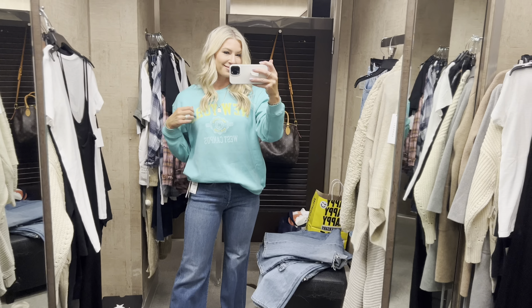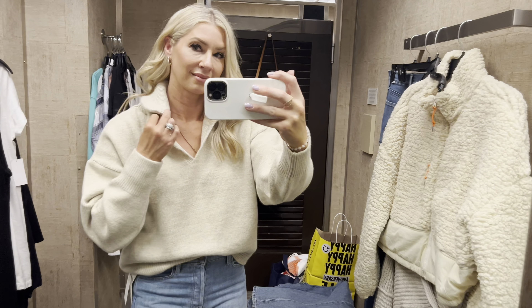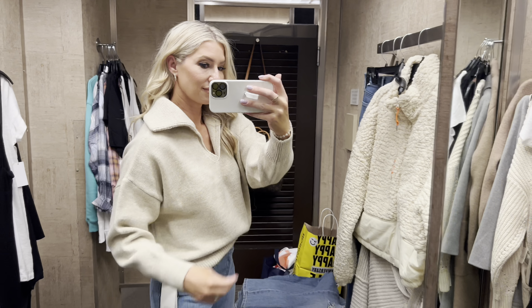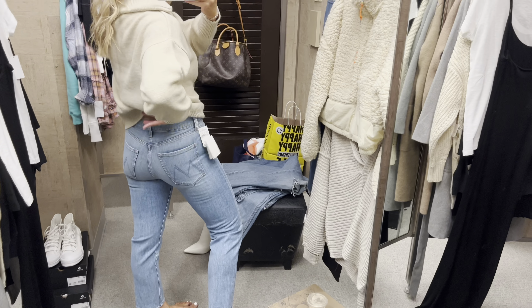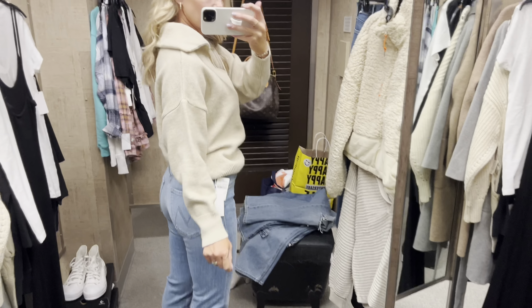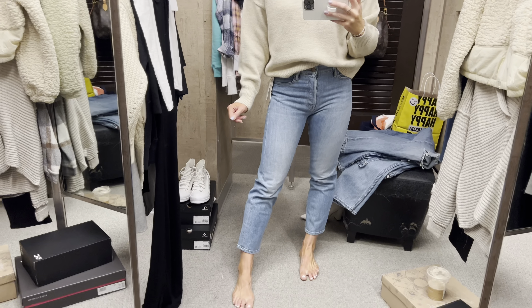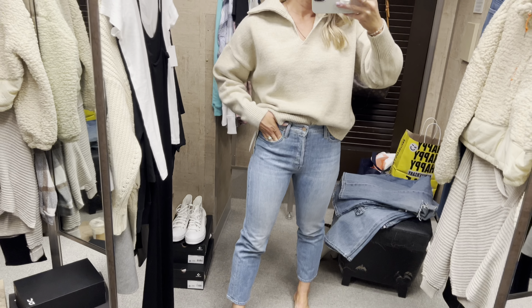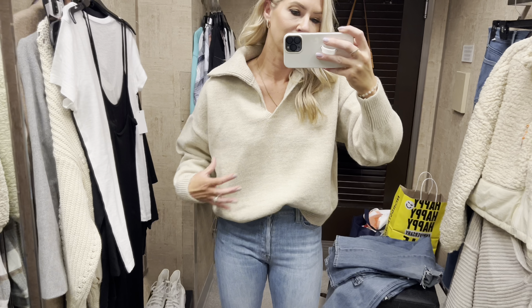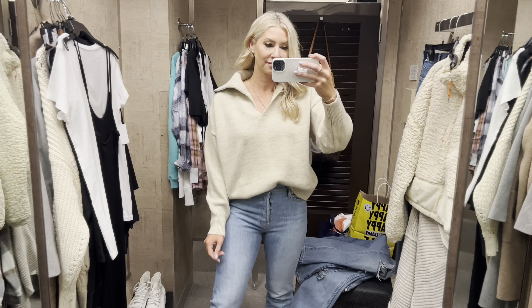This sweater is under $45 and I've seen a few girls rave about it — the collar is really fun. This is a medium, my true size. Here's a different pair of Mother Denim — a little lighter with no raw edge hem. Super simple outfit; you could wear it with tennis shoes and run around town living your best life.